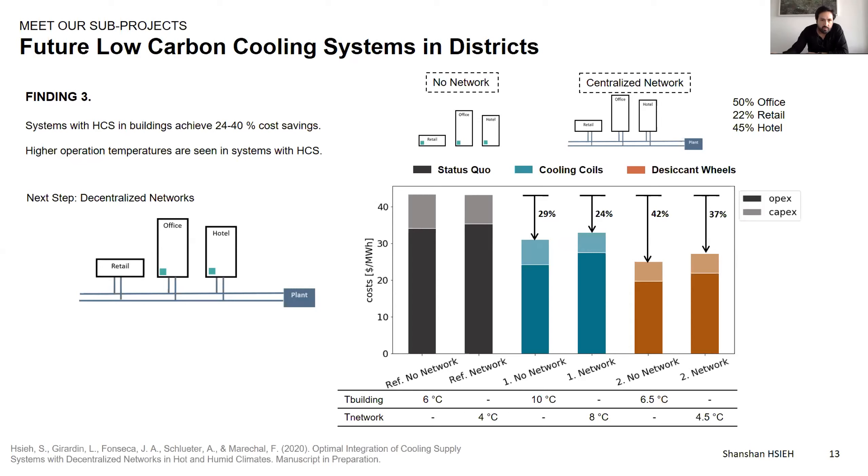Ben asks: what are the main challenges facing adoption of future hybrid cooling systems in buildings? I think the challenge will be in renovation of existing buildings. For new buildings, I don't see a major difference because you're also building a cooling system — it's a matter of system selection. Until now the cost is still higher, but it's a matter of economies of scale to see if costs will go down.